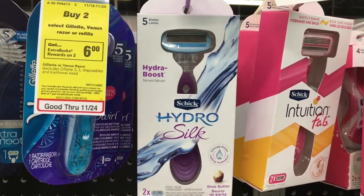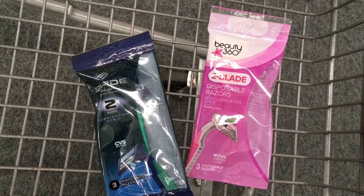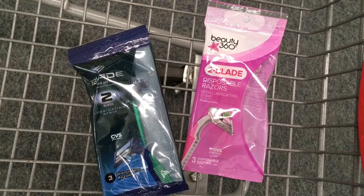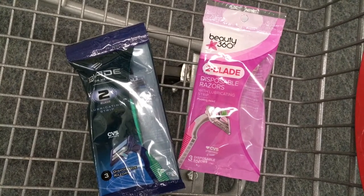I would highly recommend trying this if you have not already. One of my favorite donation items every year — you will get the choice of either the Beauty 360 or the Blade for Men three-count razors. They will be $1.99, and you'll get $1.99 ExtraBuck back on one of these.